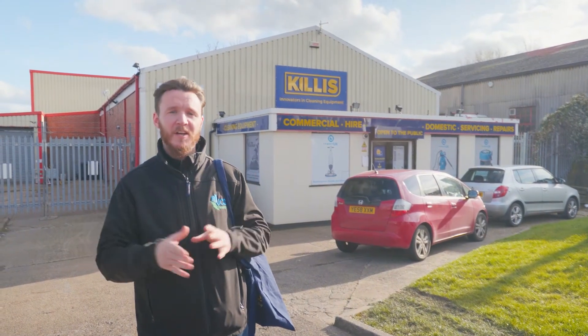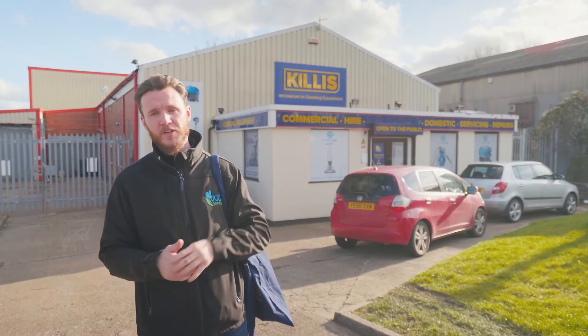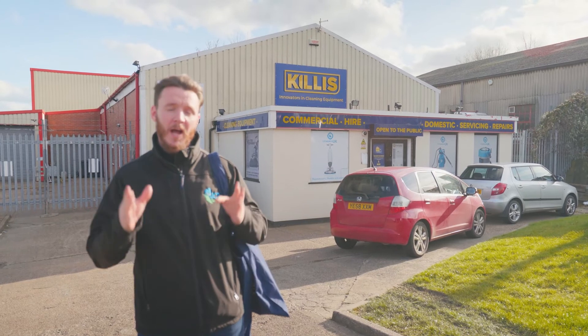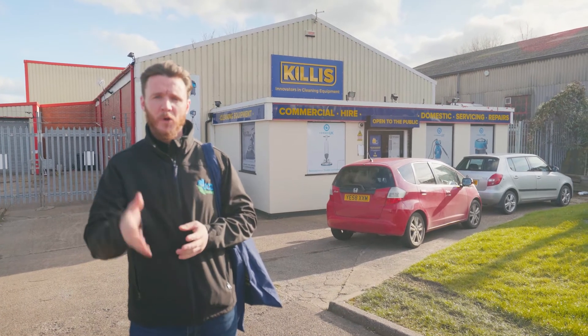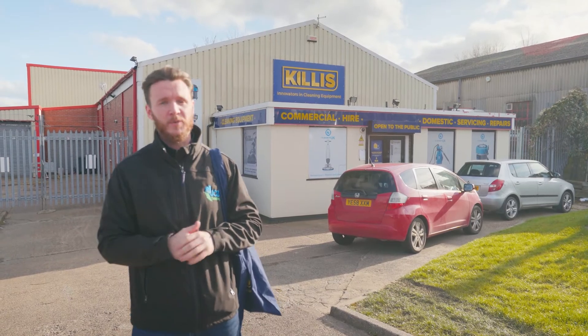That concludes part two of our visit to Killis. A big thank you to Charlotte for arranging the visit, hosting us, and giving us a bag of literature and goodies to take away. As always, if you'd like to see more cleaning-related content, make sure you subscribe to all our social channels and follow along for our weekly videos. Thanks for checking in and we'll see you on the next one.